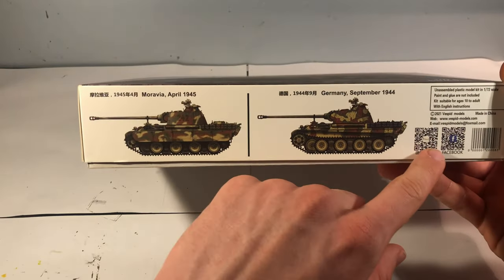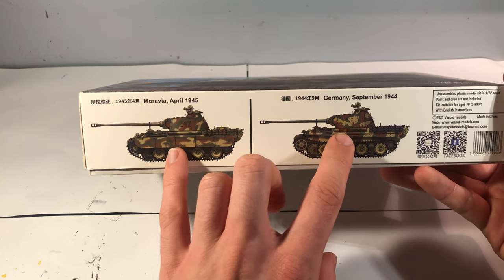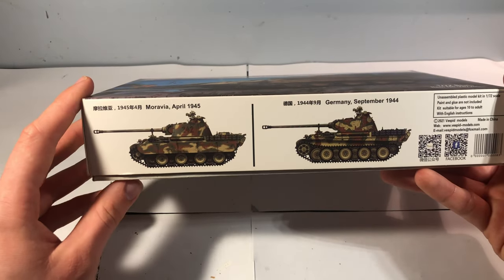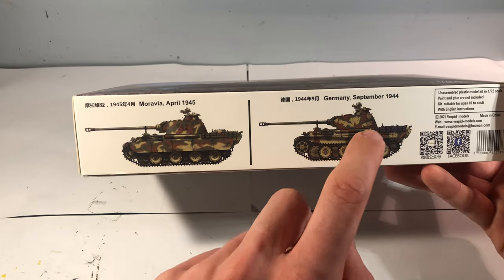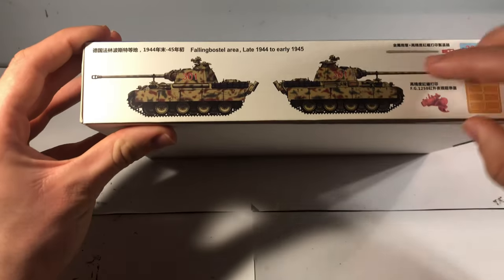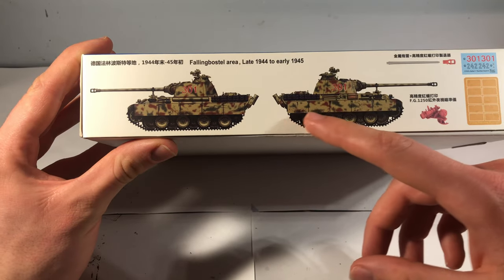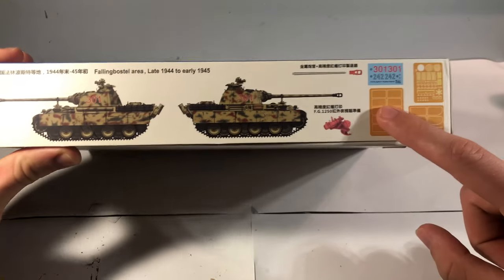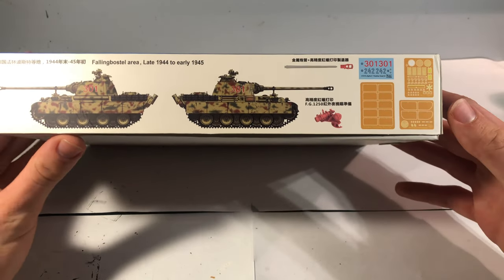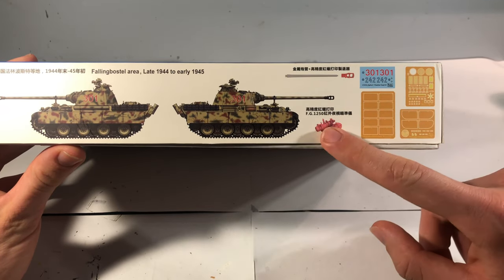On the side you've got some links to Vespid's socials, and then the marking options — there are three. One from Moravia, April 1945, a test vehicle from Germany in September 1944, and on the top the version featured on the box art from late 1944 to early 1945. You can also see things that the Zvezda and many other kits in this scale do not come with: photo-etched parts and 3D printed components.